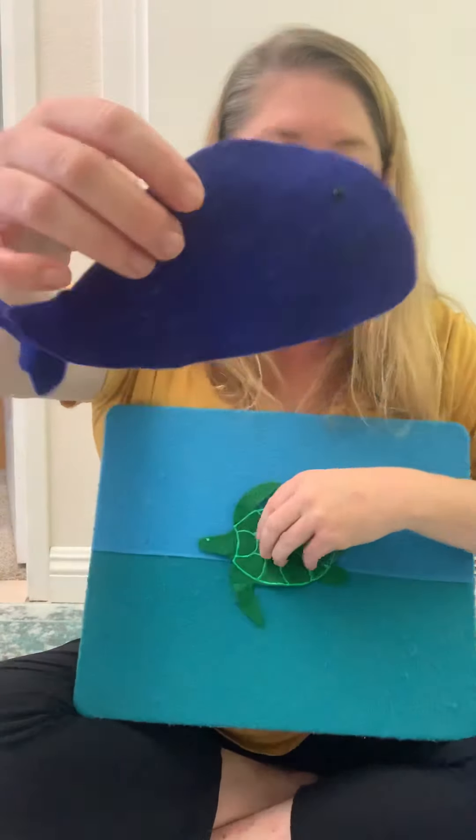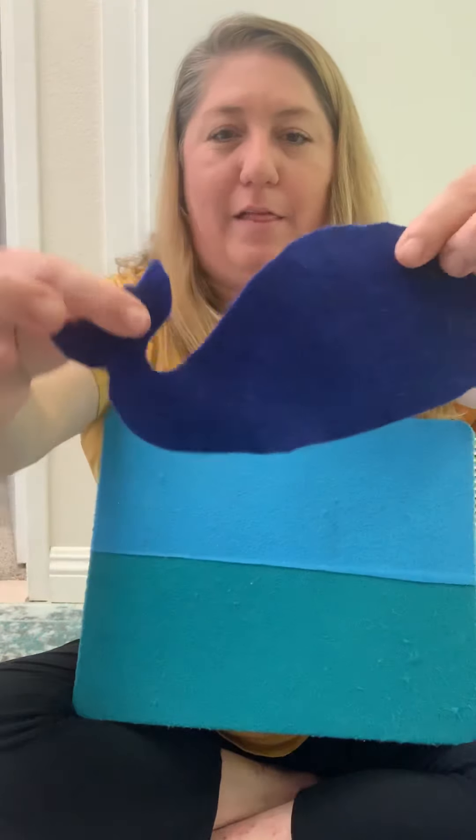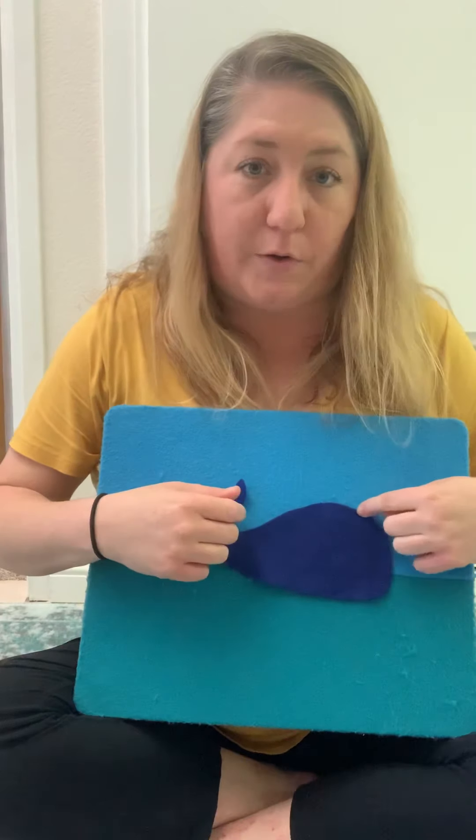What animal is this one? A whale — oh, you can't see his tail — a whale. And what color is the whale? Blue. And a whale spouts water out of a little hole at the top of his head called a blowhole. So we're gonna spout by shooting the water out of our blowhole.